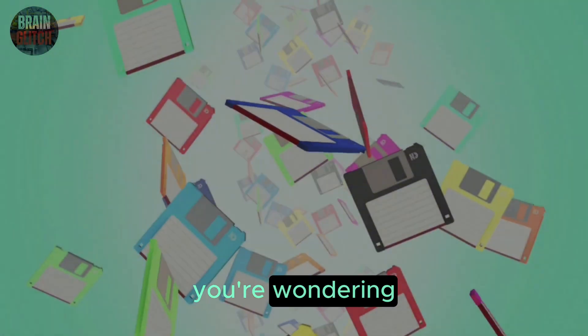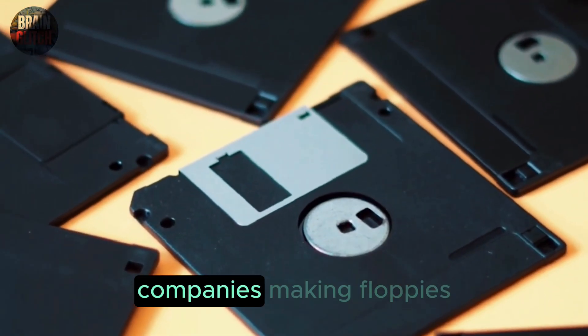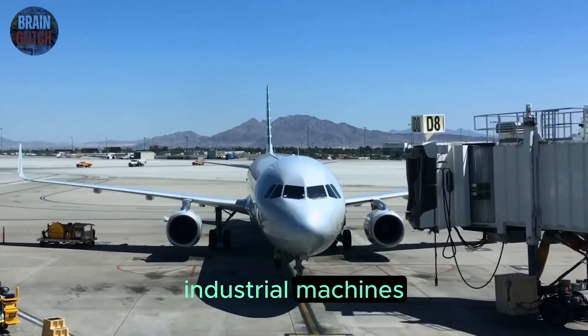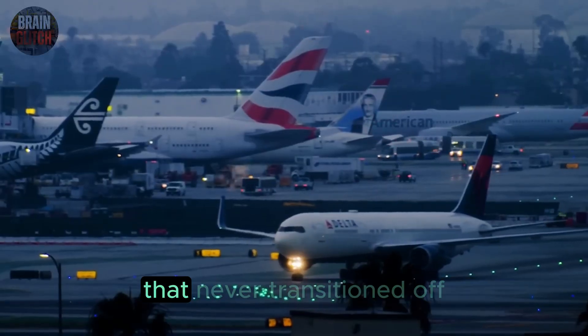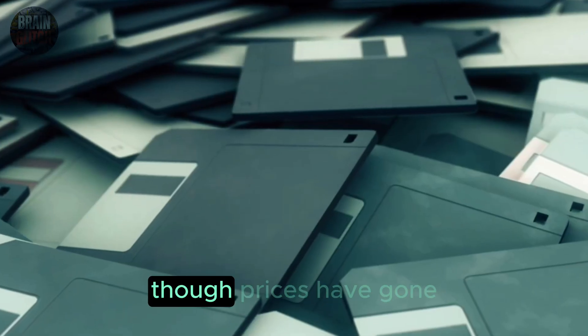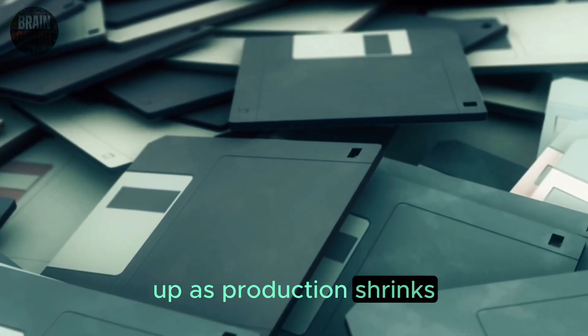And in case you're wondering — yes, there are still companies making floppies just to supply aviation, industrial machines, and certain government systems that never transitioned off them. If you ever wanted to buy a pack, you still can, though prices have gone up as production shrinks.